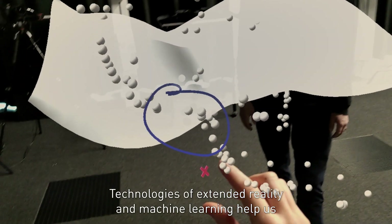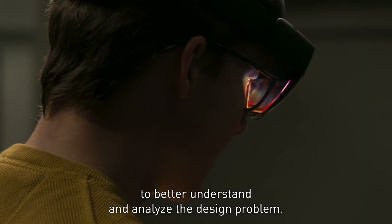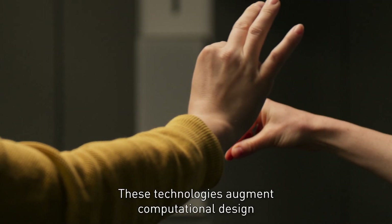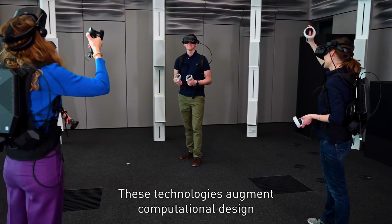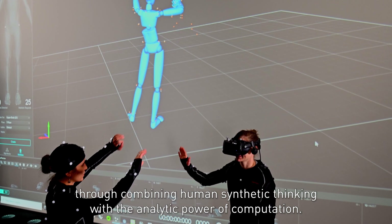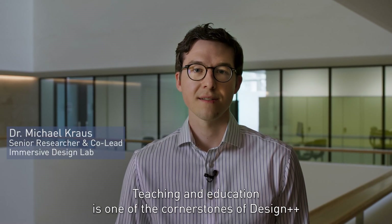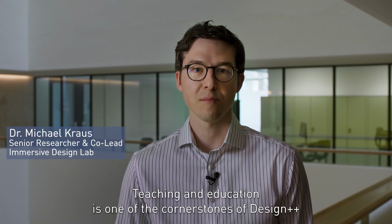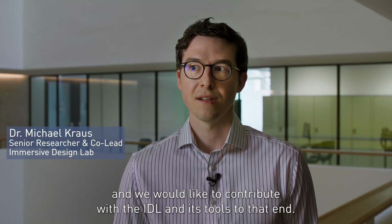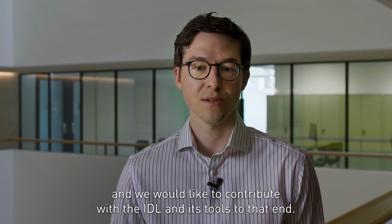Technologies of extended reality and machine learning help us to better understand and analyze the design problem. These technologies augment computational design by combining human synthetic thinking with the analytic power of computation. Teaching and education is one of the cornerstones of Design++, and we would like to contribute with the IDL and its tools to that end.